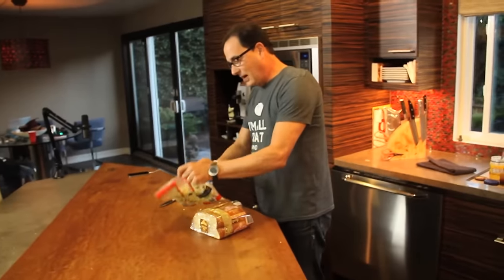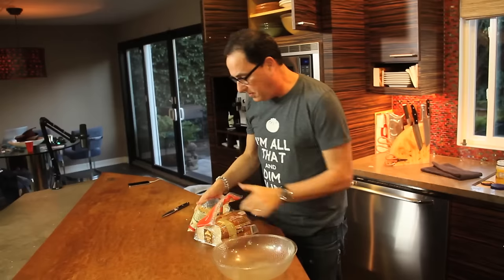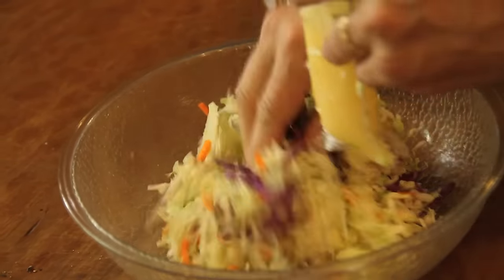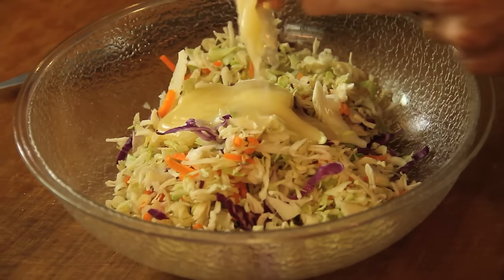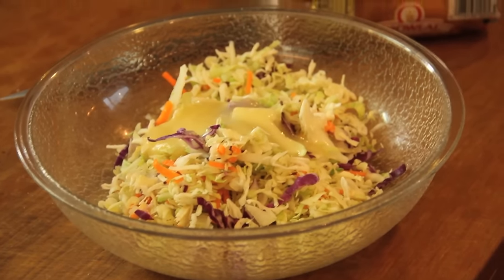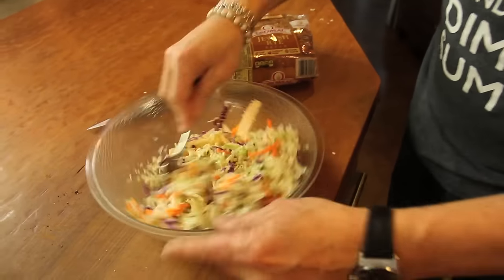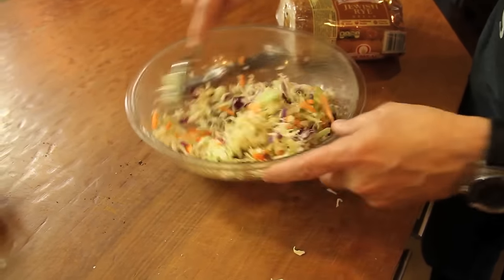For the coleslaw I'm using a bag coleslaw and I'm 100% okay with that. I'm already making my own Russian dressing and building this whole sandwich — I don't also need to make my own coleslaw. Sandra Lee has built a career out of mixing canned ingredients together. I'm not trying to be Sandra Lee — I'm just saying: make some things, buy some things, and you'll be in good shape.